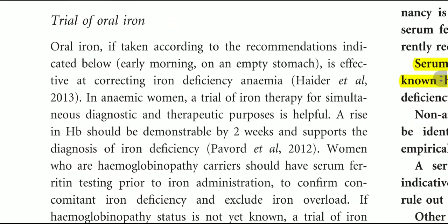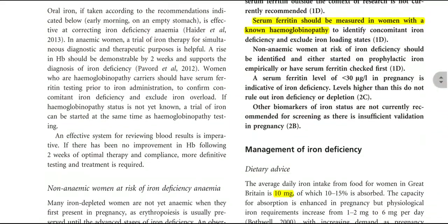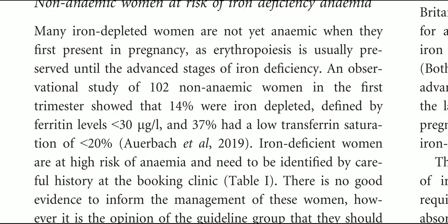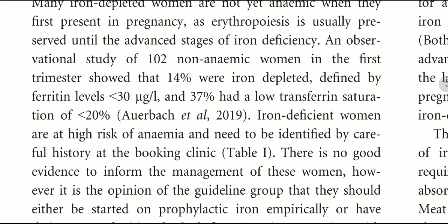Regarding a trial of oral iron: oral iron, if taken according to the recommendation — i.e., early morning on an empty stomach — is effective at correcting iron deficiency anemia. Many iron-depleted women are not yet anemic when they first present in pregnancy, as erythropoiesis is usually preserved until advanced stages of iron deficiency. An observational study of 102 women in the first trimester showed that 14% were iron-depleted, defined by ferritin less than 30 micrograms per liter, and 37% had low transferrin saturation of less than 20%.